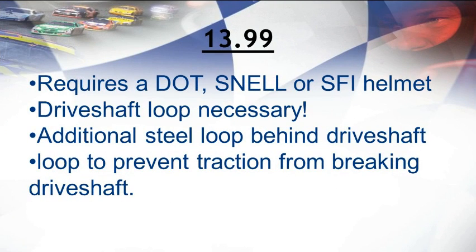Moving on, we have the 13.99 class. In this class, specific helmets are required to be worn, and they must be SFI approved. Examples of SFI approved helmets include the DOT and Snell models. Cars in the 13.99 class must also have an operational driveshaft loop, which adds power and torque to the vehicle. In addition, a steel loop behind the driveshaft loop must be present to prevent traction from breaking the driveshaft. Although traction is necessary for fast speeds, it can add wear and tear to the driveshaft, so this additional steel loop provides support.